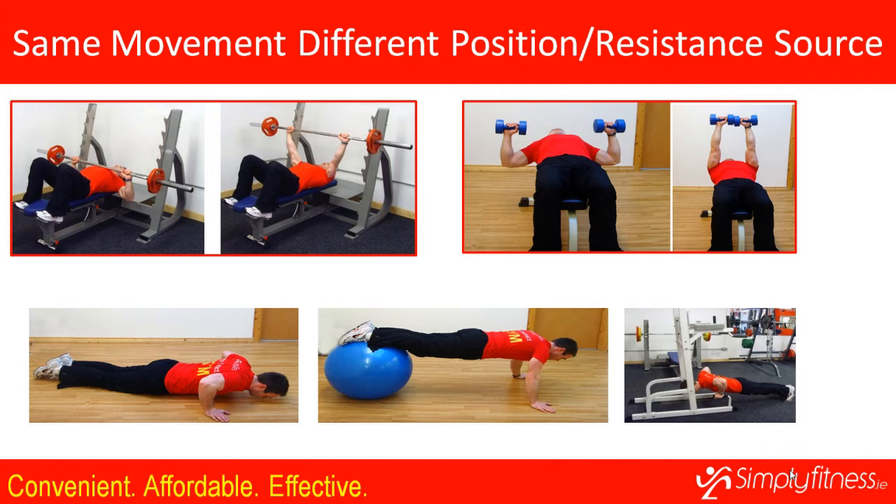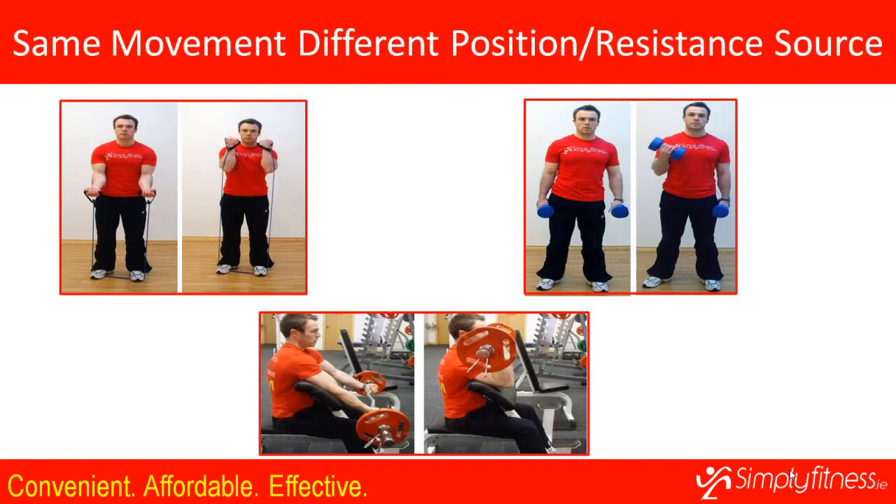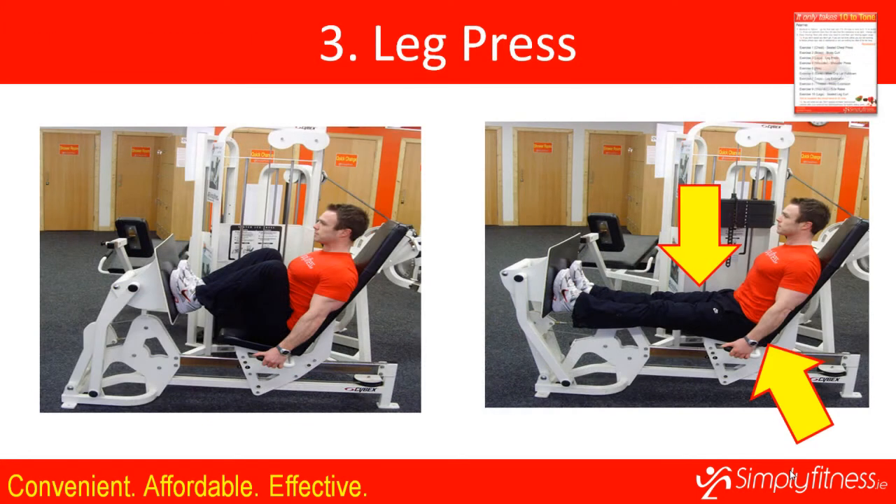The second exercise is the bicep curl. The bicep is attached to your upper and lower arm and when you contract it, it brings your arm up. You perform this against resistance to tone the bicep. You can also do this with resistance bands or dumbbells, standing or seated. Exercise three is the leg press — by pushing a weight away from your body you exercise your glutes and quadriceps.